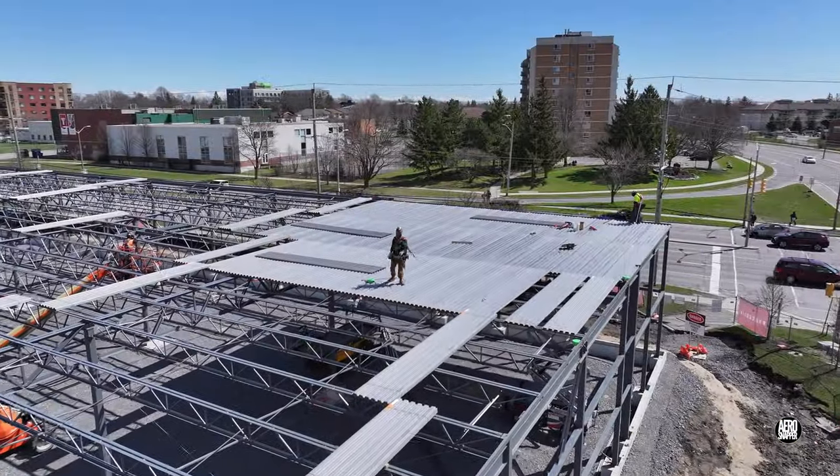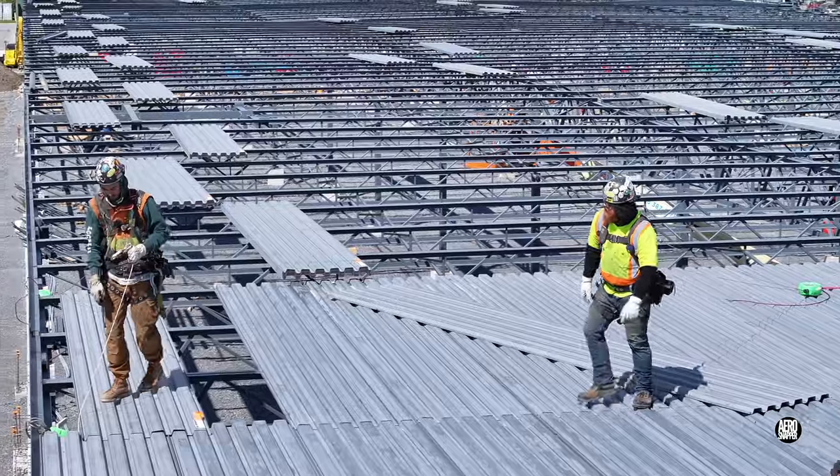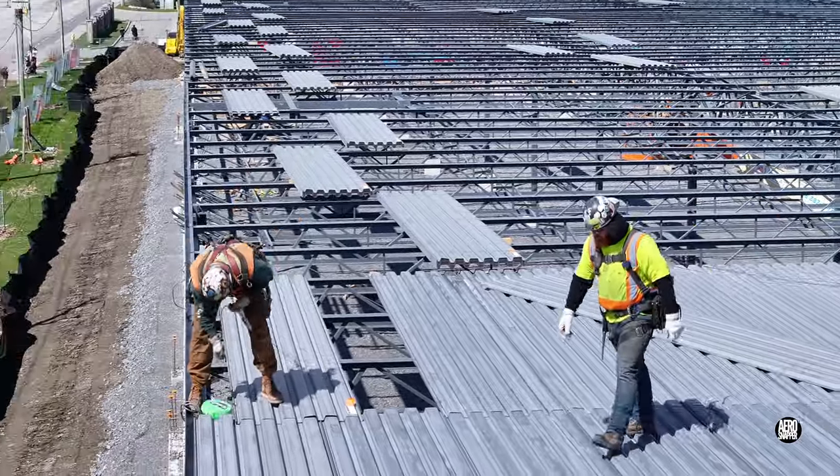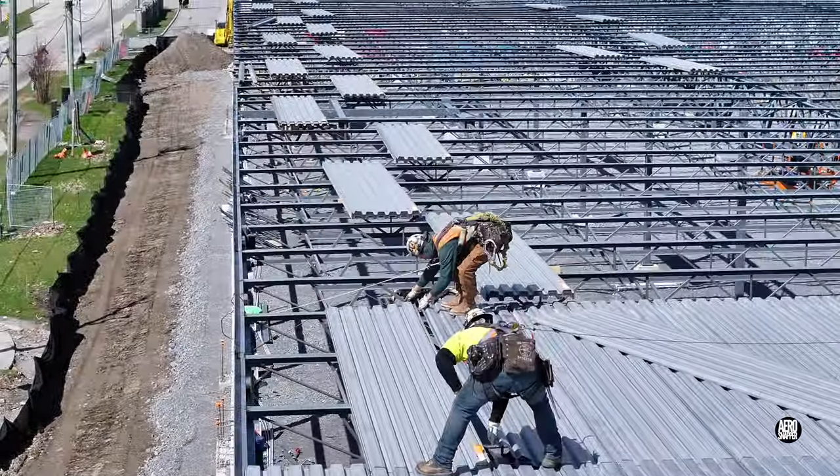With the main structural build paused, there was time to work on positioning the roof panels. Maintenance of fall protection is a key ingredient of work at height.